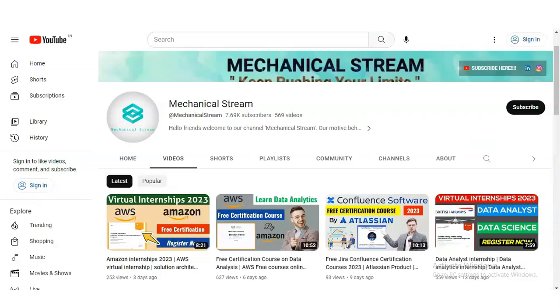If you have not subscribed to our channel Mechanical Stream yet, please subscribe — it will motivate us to create more videos for you. Please also share this video with anyone who might benefit from these pre-certification courses.